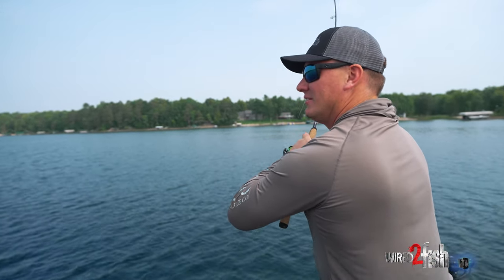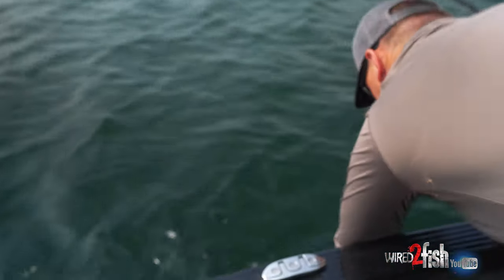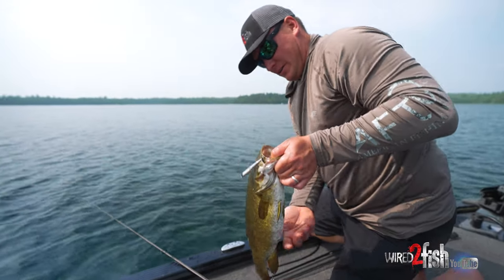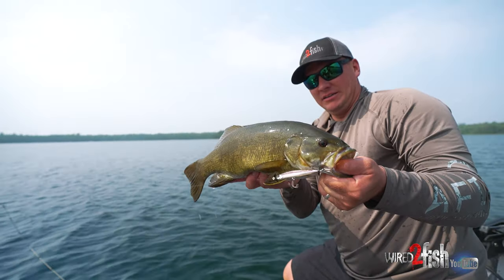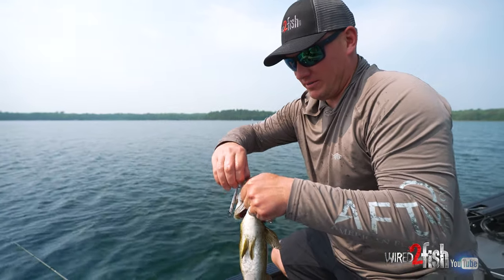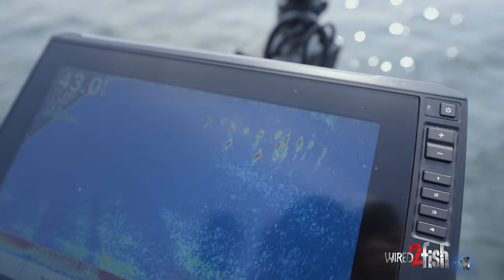Right under the surface — I can see the whole pack of them out there. Fish are unpressured out here in this open water. It's a tough deal. The open water thing is a nut that hasn't quite been cracked entirely, I don't think.